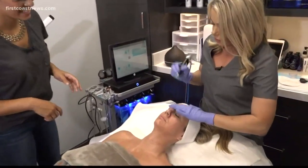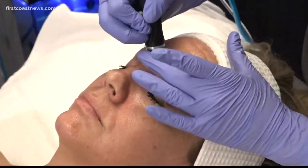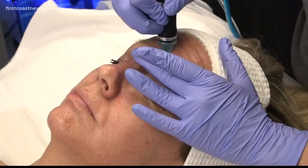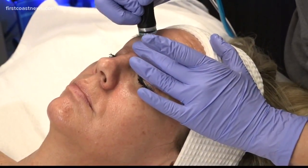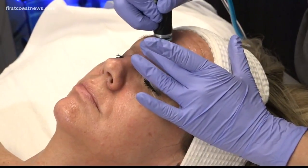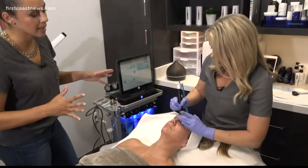We'll turn up the suction a little bit so we can get into the main area where clogging happens, which is the T-zone. We'll help break and loosen anything clogged in there, and we're also infusing in salicylic, willow bark, and honey extract — soothing but also helping dry up oil production.